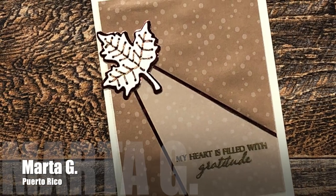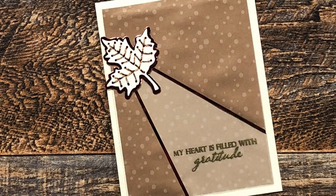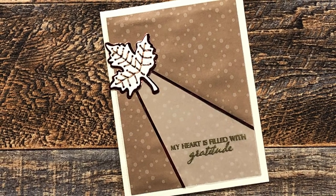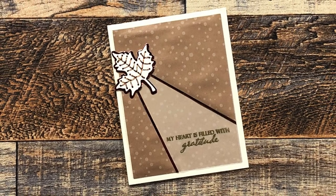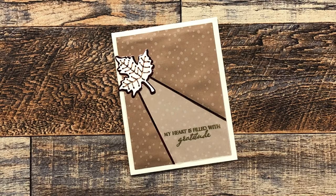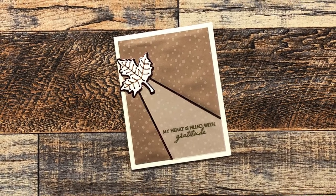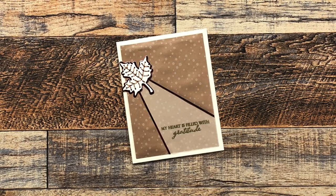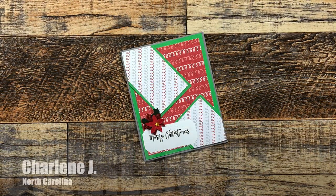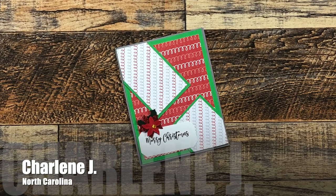Marta G from Puerto Rico sent me this beautiful thank you card — you can't really tell on camera, but it is so sparkly and shiny. Thank you for the kind note inside, Marta. And it's so awesome that you are now donating cards that you made using sheet load — thanks for sharing that!